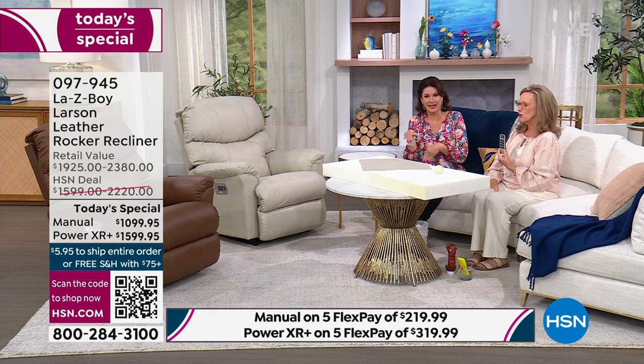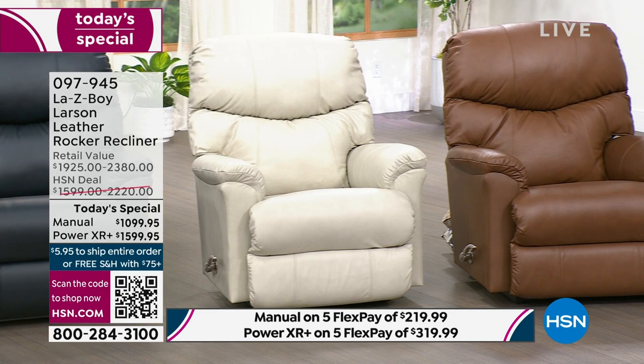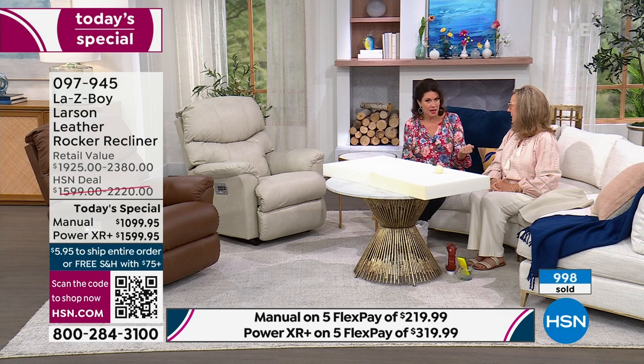Absolutely crazy sales — nearly a thousand ordered on the day, leaving us with about 354 remaining. This is going way faster than anticipated. This may make one more presentation and then it's gone. In the manual: everything is sold out except gray with three dozen left, and ice with 17 left in the manual.